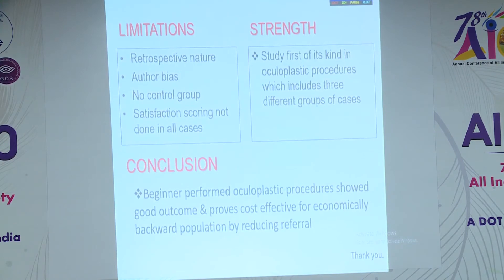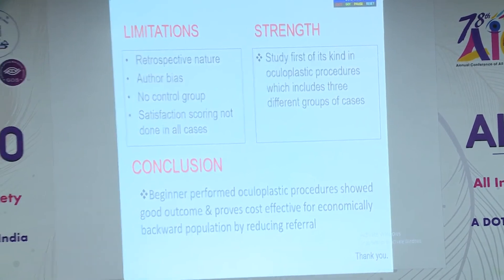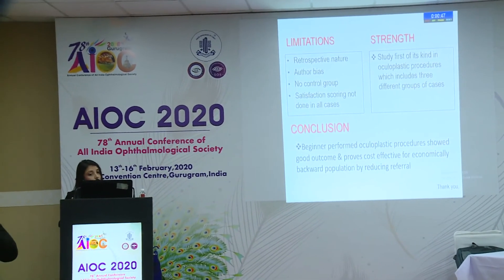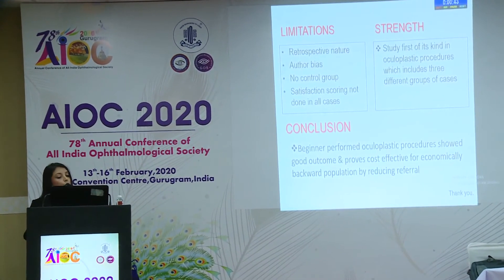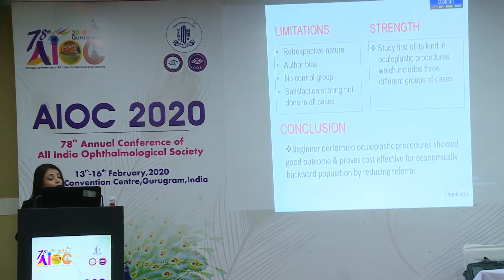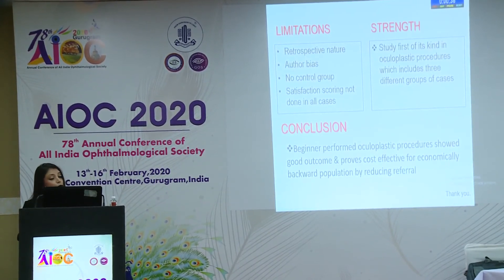The limitations of our study are its retrospective nature, likely author bias, no control group, and satisfaction scoring was not done for all cases. The strength of our study is that it is a first of its kind in oculoplastic procedures. To conclude, beginner-performed oculoplastic procedures can give good outcomes and prove cost-effective for a country like ours where referral is a big issue, so we definitely want to reduce referrals by doing the cases ourselves.